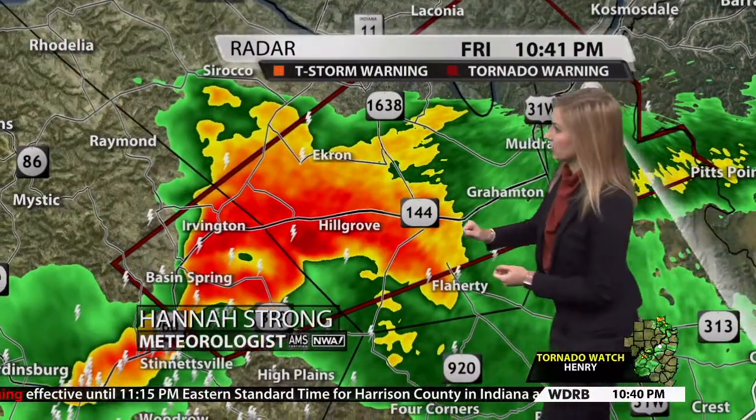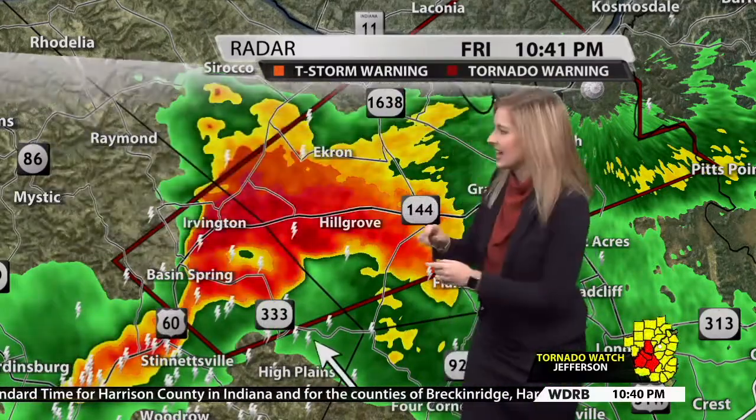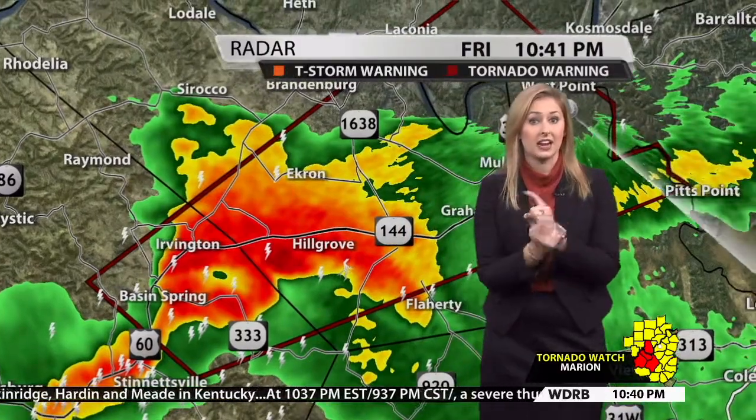I want to talk about this donut hole that we're seeing right here. This is a typical signature that we would look for. When a storm is wrapping in on itself, it can produce these areas of higher reflectivity, these brighter colors, and leave kind of an empty spot in the middle. Looks like a donut hole. That tells us that that storm is rotating.